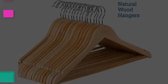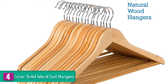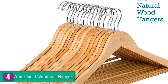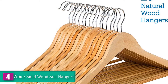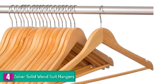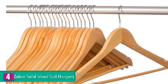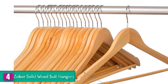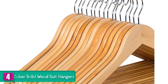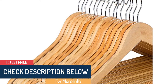Moving on, at number four we have the Zobr solid wood suit hangers. An ergonomic suit hanger is one that allows for easy hanging and removal of suits from the hanger. The Zobr solid wood suit hangers feature a 360-degree chrome hook swivel that will enable you to hang or remove the suits from any given side. They also have a solid construction making them very durable and convenient. The hangers can accommodate all flat body clothes to save space in your wardrobe, and you will love the glossy finish.